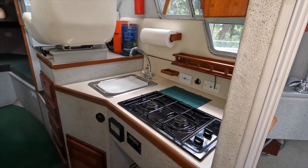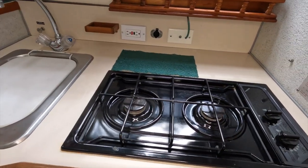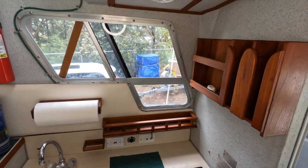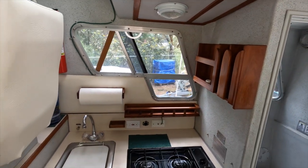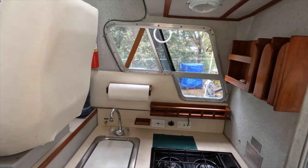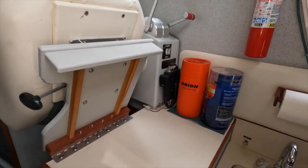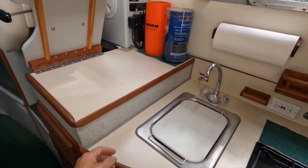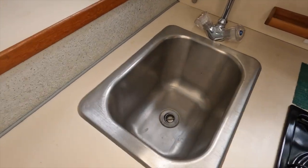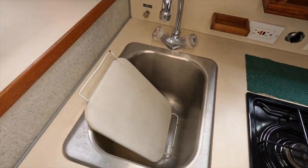There is a propane stove as well as a sink, and 110-volt, 12-volt, and TV antenna outlets. There is a nice window by the galley and some storage space for dishes and cups. The pilot seat folds forward, giving an incredible amount of countertop space for a small boat. There is also a cutting board which is removable, revealing a very deep stainless steel sink.